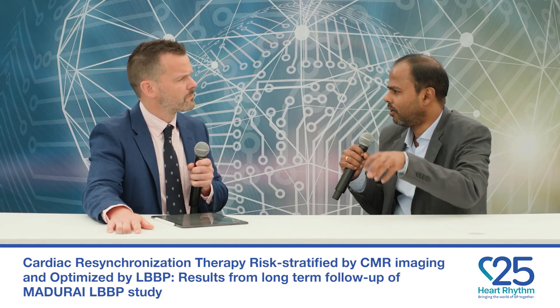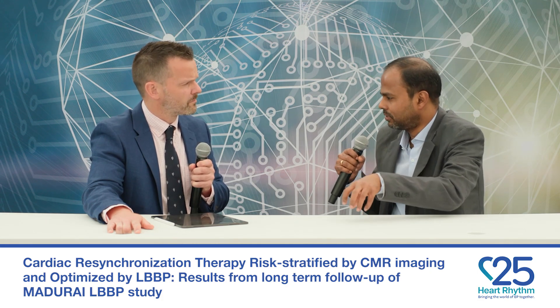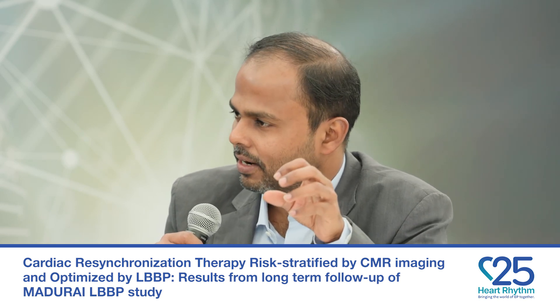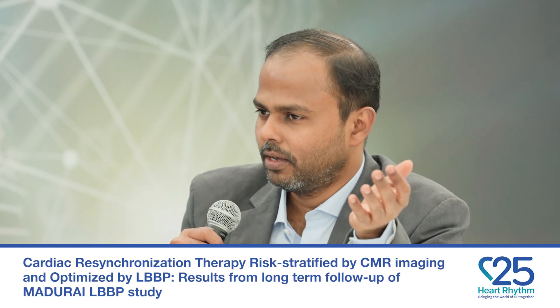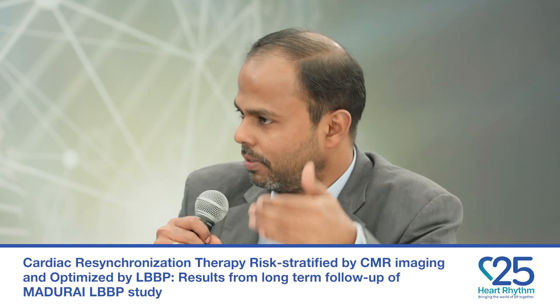In the high risk group, based on whether the conduction was corrected or not, patients received either an LBBP-ICD or LBBP-CRT-D. The primary endpoints were improvement in left ventricular ejection fraction by an absolute number of more than 15%, and a composite of death, heart failure hospitalization, and sustained ventricular tachycardia or fibrillation. As expected, in the low risk group the composite of time to hospitalization, heart failure hospitalization, death and arrhythmias was significantly less compared to the high risk group.